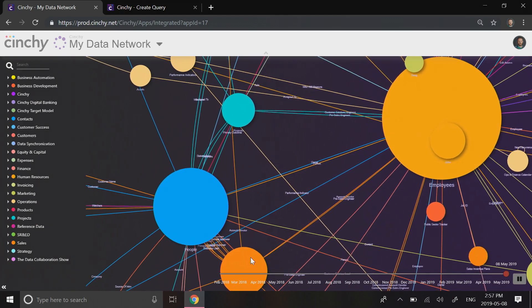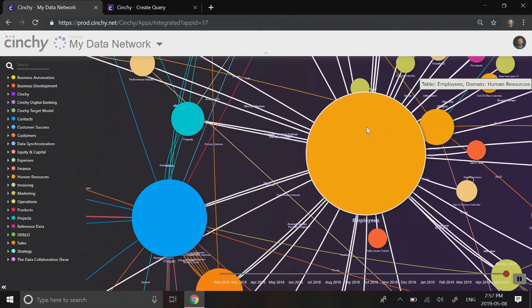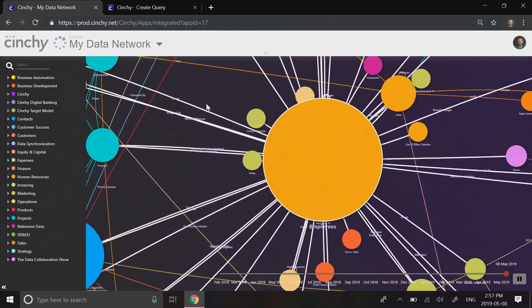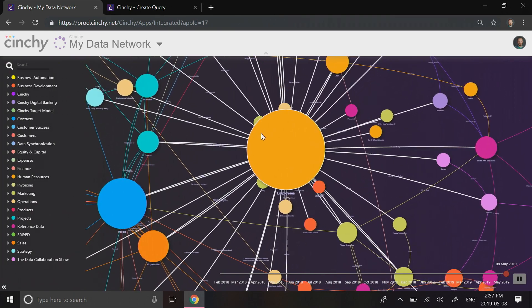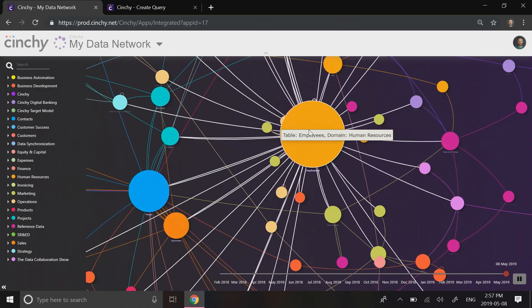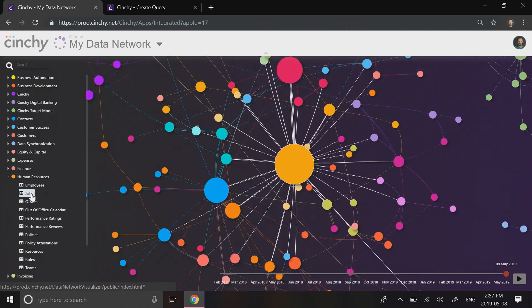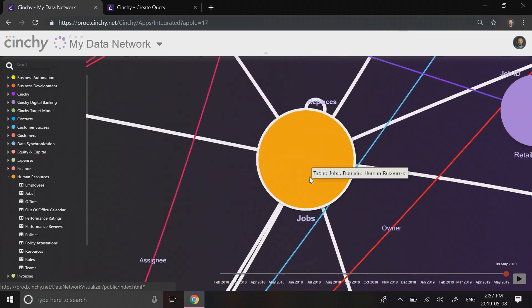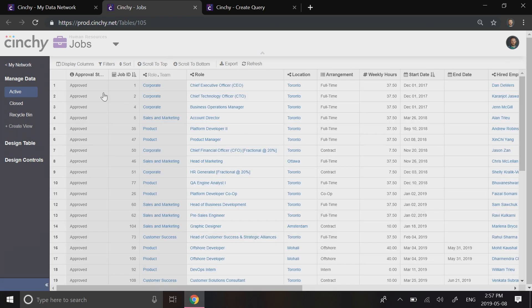What you're seeing is our company's live data network. Each node represents a data set, and the different colors represent different domains. The more connected a data set, the larger it appears. Employees, for us, is our most connected data set, and it's part of the human resources domain. From here, we can locate and even open any data set on the network. As an authorized user, I can view and even change data. Data owners can restrict my access down to an individual cell of data.